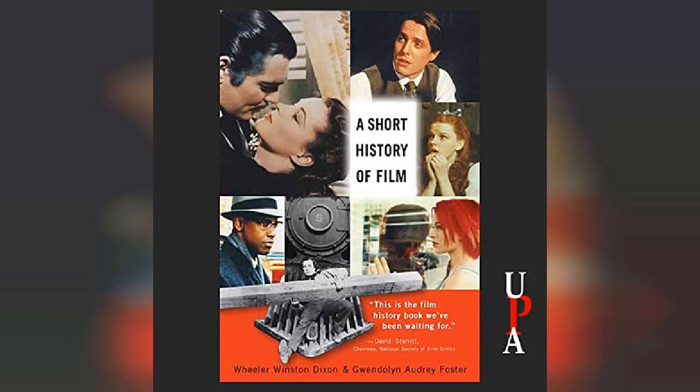The zoetrope was marketed as a novelty for the home viewer in the 1860s. During the same period, Philippe Jacques de Lutherberg created the Eidofusicon, a special effects extravaganza that used miniatures illuminated by candlelight and oil lamps. In addition, Audemars Anschutz created the Electrical Tachyscope, which used a flickering light to illuminate a series of still photographs placed along the circumference of a rotating disc, much like the zoetrope.